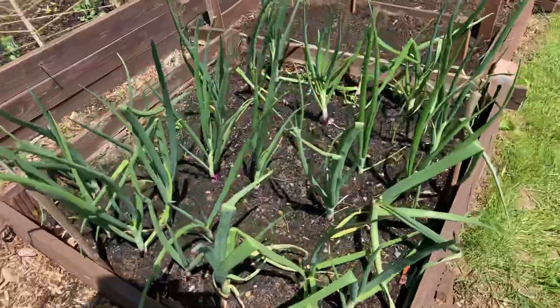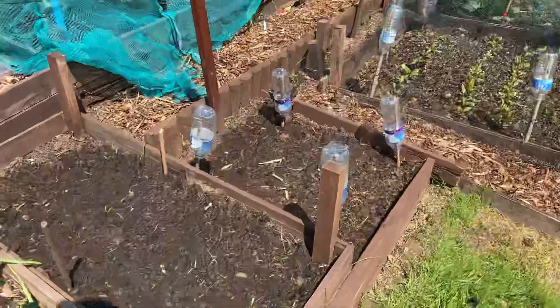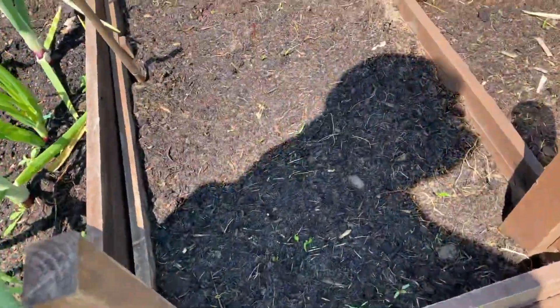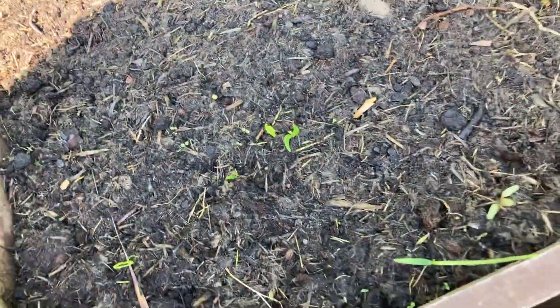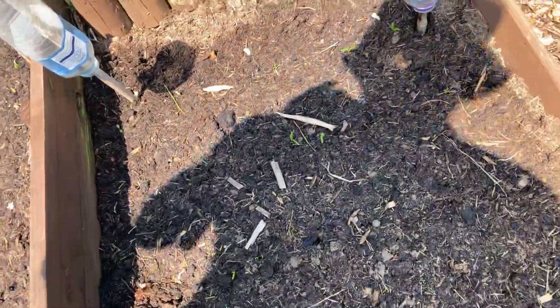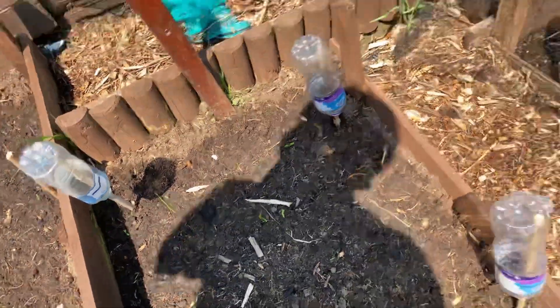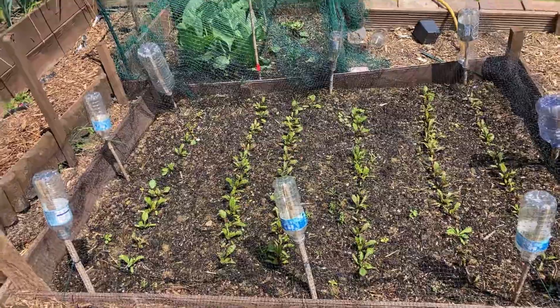Red onions — they're going to be a while yet before they can do anything. But I've actually got some spinach coming through. That's took a while but finally coming through. I've got them in both beds, two beds because you need a lot of spinach for one meal. And the beetroot — oh yes!